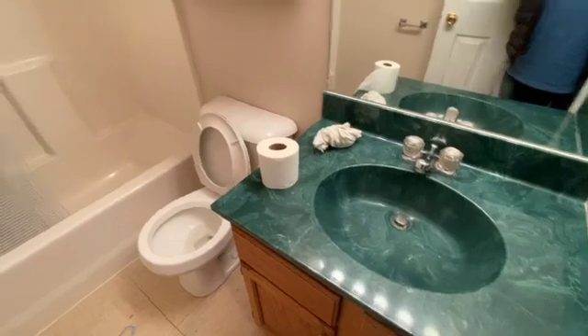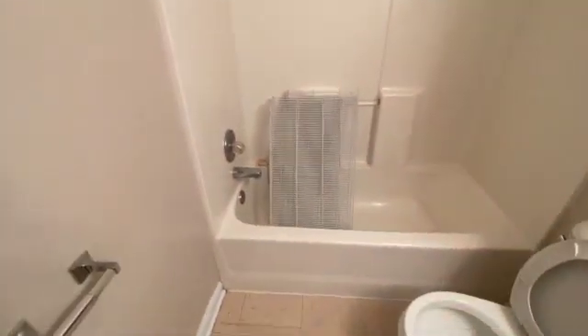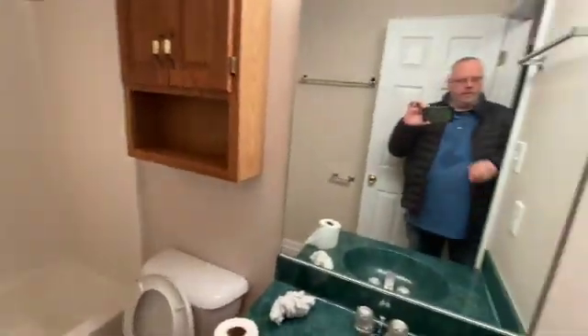And in the bathroom here, everything does look to be pretty good. Just the clutter from getting everything ready.